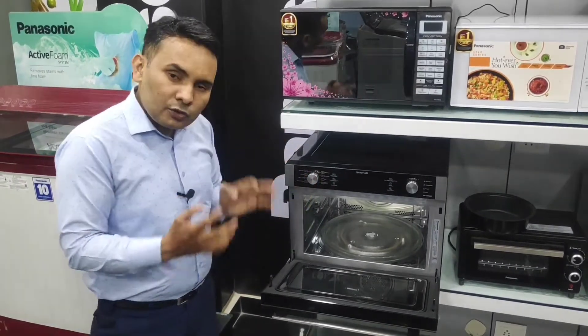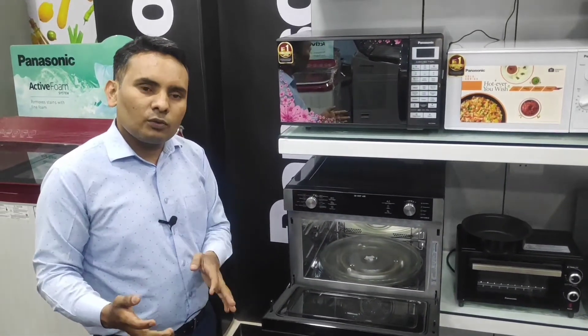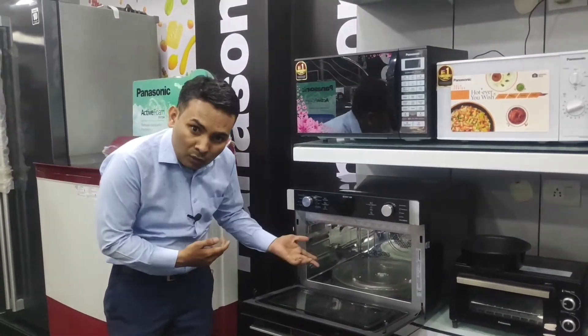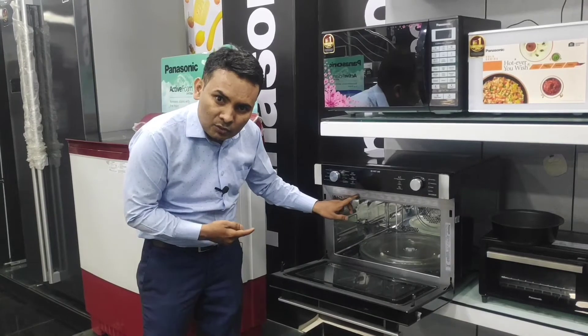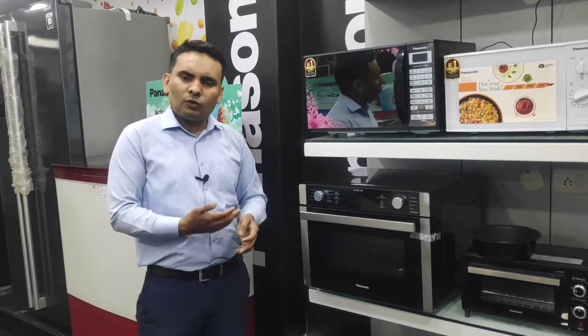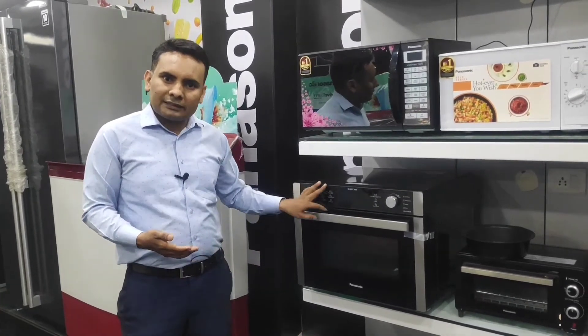Now let's talk about Panasonic's unique USP. You can also get a finance offer here. If you have a card such as ICICI, Bank of Baroda, or Federal Bank, then you can get a cashback with no extra charges.